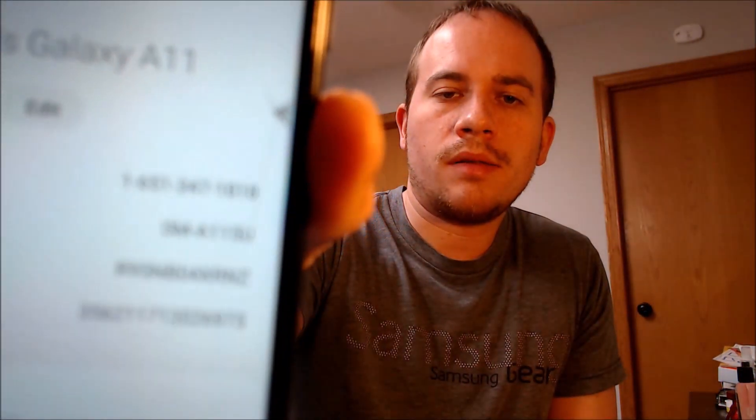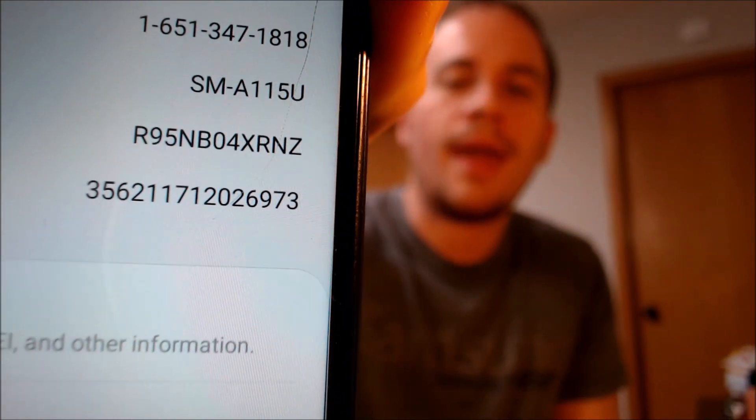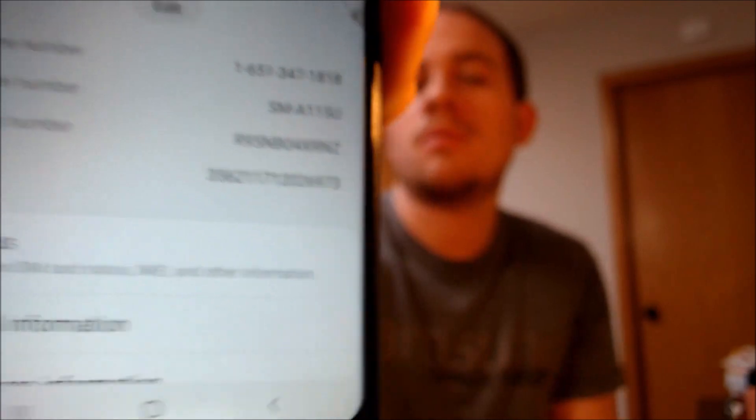If I back out just to show you exactly what we're working with here — that's a Galaxy A11, and that model number there, the A115U, is the model number of all of the A11s in the United States, no matter which carrier they're from. But again, this one specifically is from Metro.